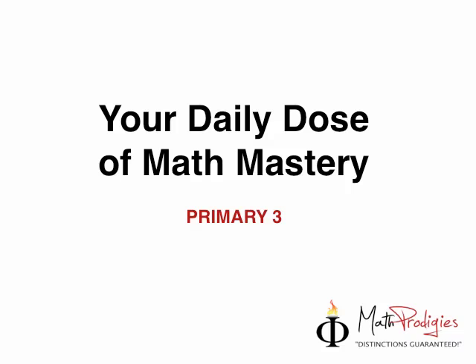Hey, primary 3 math prodigies, this is Coach Seifel with your daily dose of Math Mastery. For those of you who tried yesterday's question, I am very proud of you. If you got the answer right, I'm even more proud of you. And even if you didn't, if you tried your best, I am very proud of you. Coach is very proud of you because you try and you keep trying until you succeed. So let's look at yesterday's question.